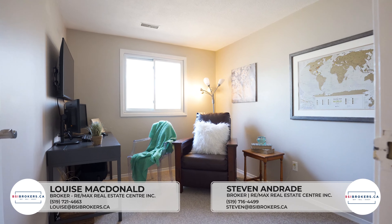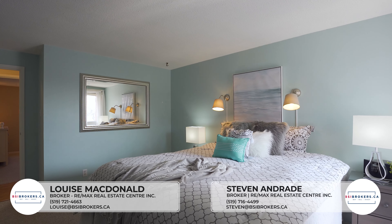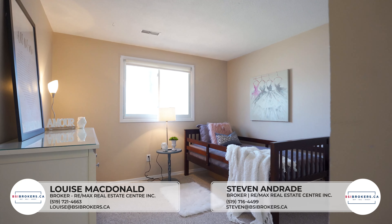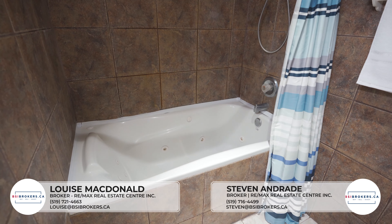Check out the three bedrooms and the main floor master bath with a deep soaker tub.